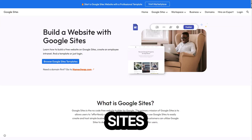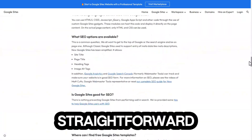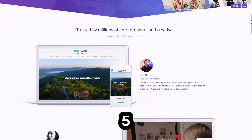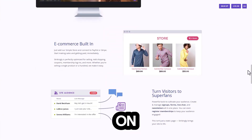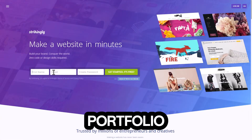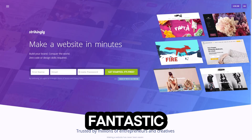Number four: Google Sites. If you need something simple and straightforward, this is it — great for personal projects or team collaborations. Number five: Strikingly. It focuses on single-page websites. If you want to create a quick landing page or portfolio, this is a fantastic choice.